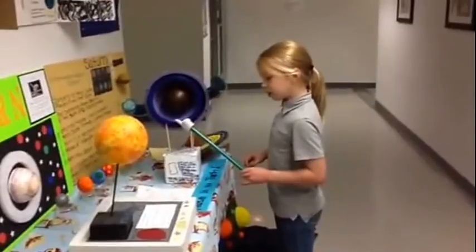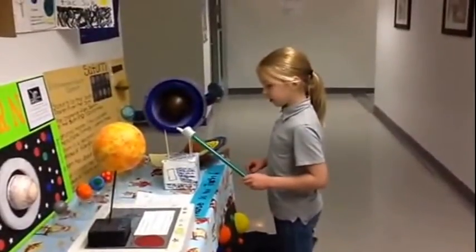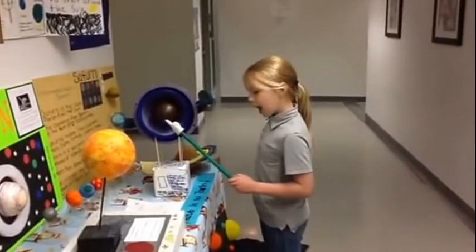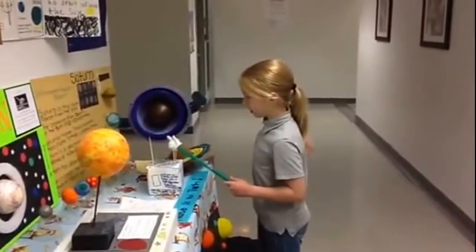Neptune is the third largest planet in our solar system. It is much smaller than the real giants, Jupiter and Saturn, and only a little bigger than Uranus.